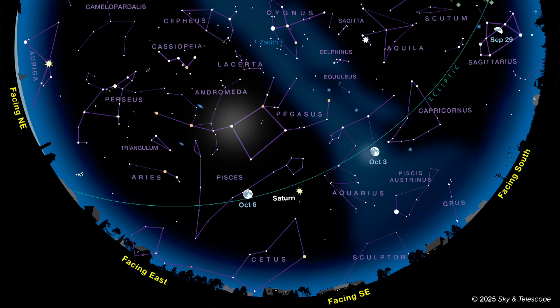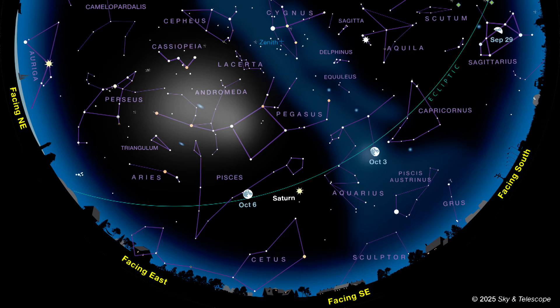For many centuries, this star was considered to be both part of Pegasus and of the constellation Andromeda, which extends to the left. But Al-Firats is no longer part of Pegasus, at least officially. In 1930, astronomers assigned it exclusively to Andromeda, and in fact, it's now Andromeda's brightest star.